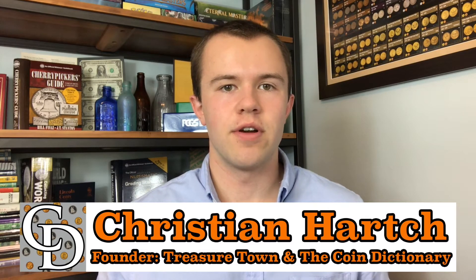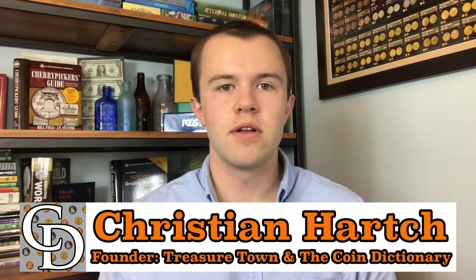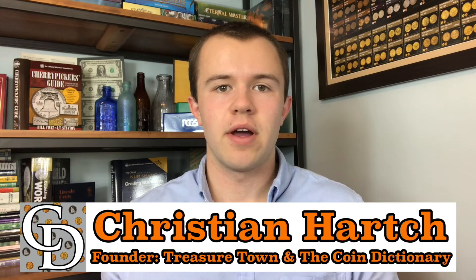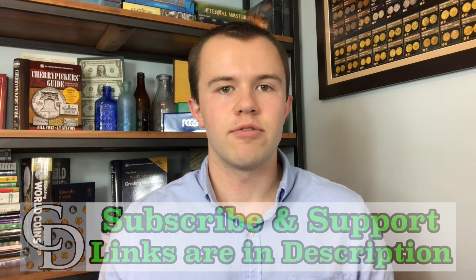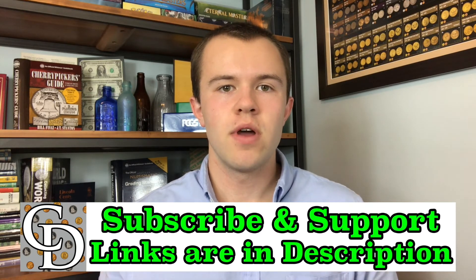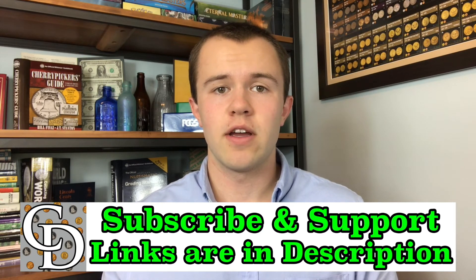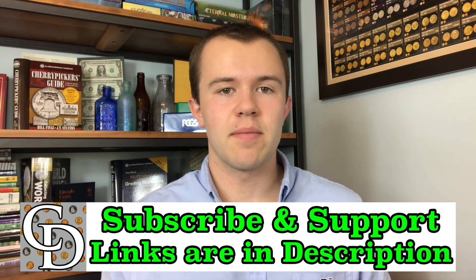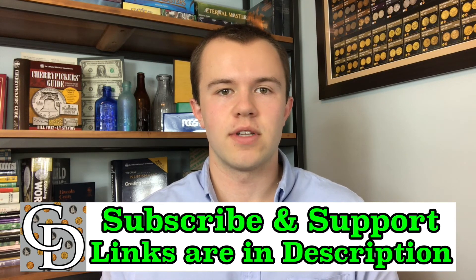Thanks for watching the video. I'm Christian, the founder of The Coin Dictionary Project, and I'd encourage you to subscribe to the channel, like the video, and check out my other channel, Treasure Town, and subscribe to that as well. If you're interested in supporting the channel financially, there are links below that are mostly affiliate links where you can purchase something you probably would have been buying anyways, and by going through my link when you buy, there will be a kickback directly to The Coin Dictionary Project that will help support its operations.